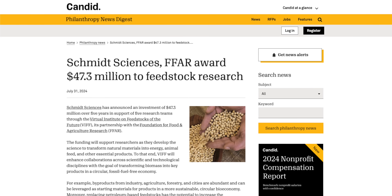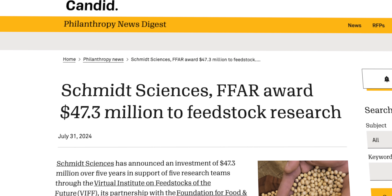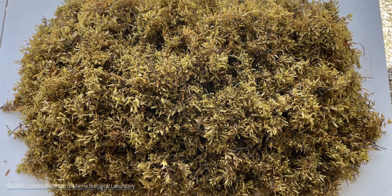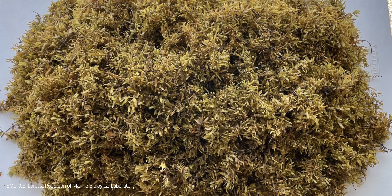To accelerate the science, Schmidt Sciences and the Foundation for Food and Agricultural Research have pledged up to $47 million over 5 years, going to researchers from 8 academic institutions plus an industry partner. At Princeton and Lawrence Berkeley National Lab, researchers are analyzing compounds naturally produced when sargassum is fermented, and reprogramming microbes to make even more valuable ones. Scientists at the University of Puerto Rico are hunting for the microbes that produce the most methane-rich biogas from sargassum.